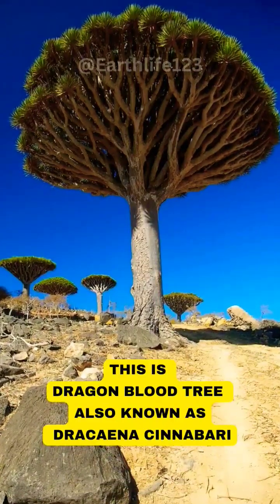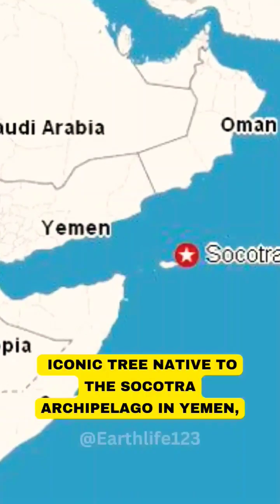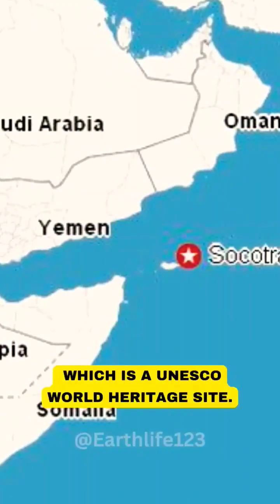This is the Dragon Blood Tree, also known as Dracaena cinnabari, an iconic tree native to the Socotra Archipelago in Yemen, which is a UNESCO World Heritage Site.